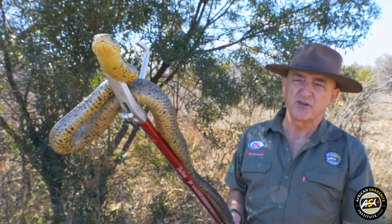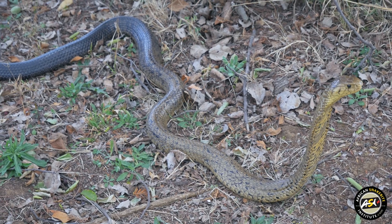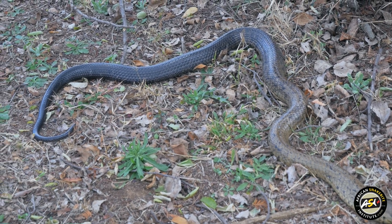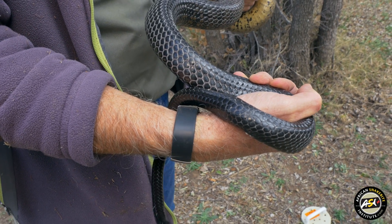Quite easy to identify in that the forest cobra is golden brown in colour, going very dark towards the tail — nearly a blackish colour — and also has a sharp spike on the tip of its tail.